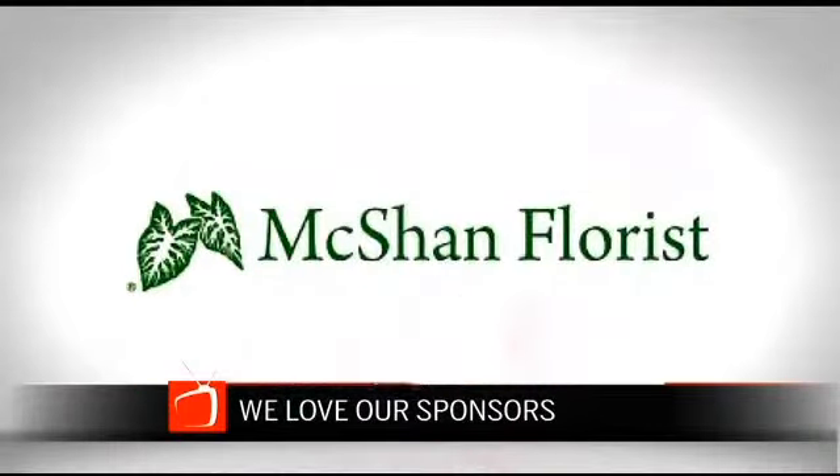A portion of today's show is brought to you by McShan Flores. It won't be long until you roll out your Thanksgiving spread, and McShan Flores in Dallas has last-minute ideas to help you wow your guests. Nacey Ramirez joins us.